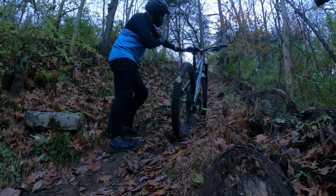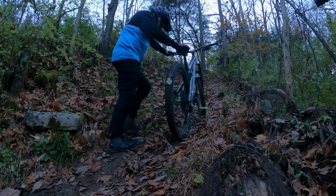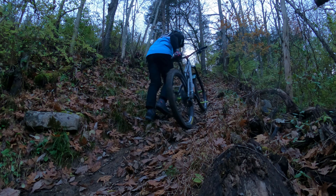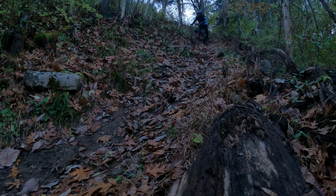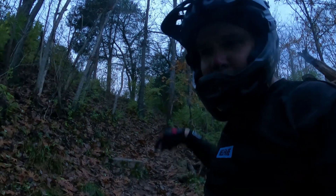It's tight through here and loose. This will show you the perspective of how steep it is. I absolutely love this section right here — probably one of my most favorite parts at Capital View Park.